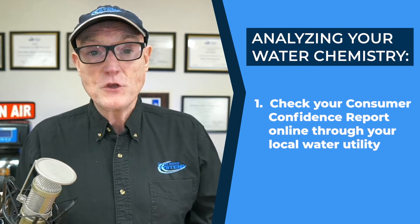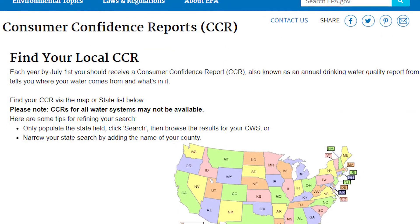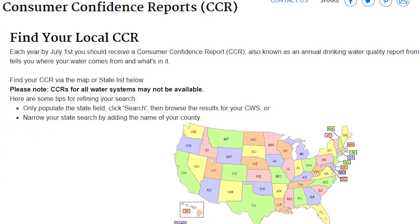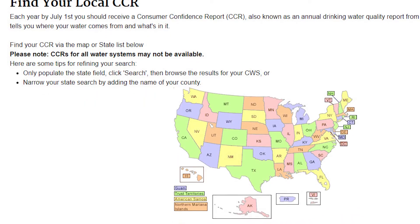There are basically two ways to find out what your local water chemistry is. One is to go online and find your consumer confidence report, published by your local water utility. They're required to produce one at least once every year, and it's usually available online. There's a link in the description — enter your zip code to find your local water chemistry.